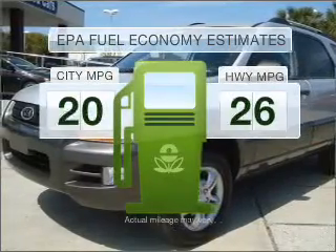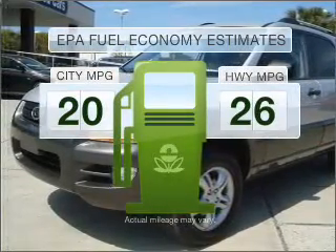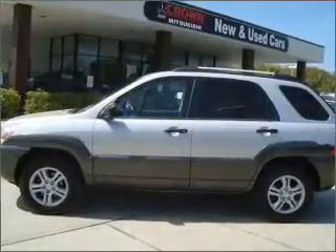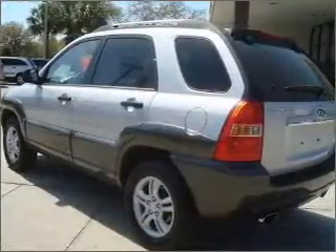Run all over town and back home again without worrying about filling up when driving this fuel efficient ride. With a reliable six-cylinder engine that responds smoothly to its automatic transmission.